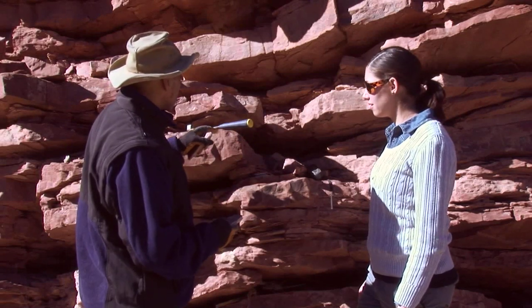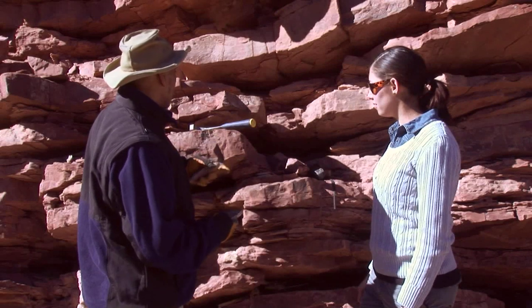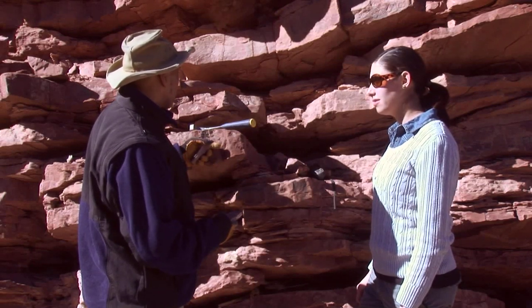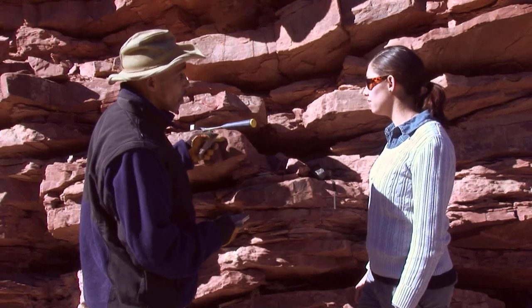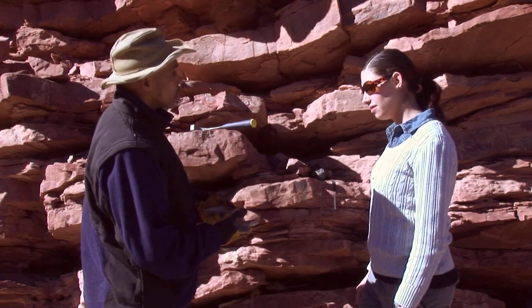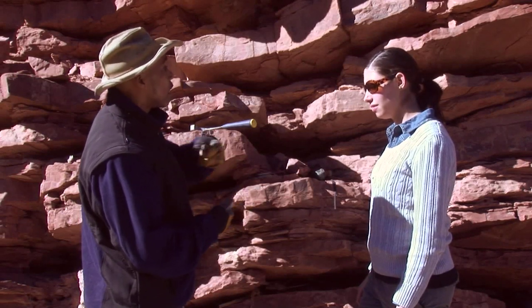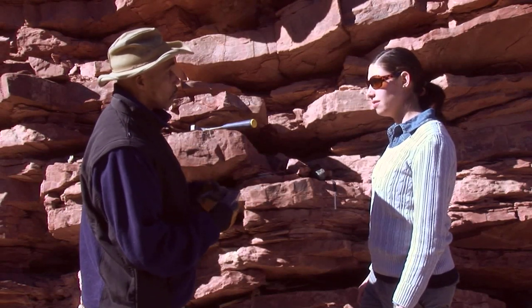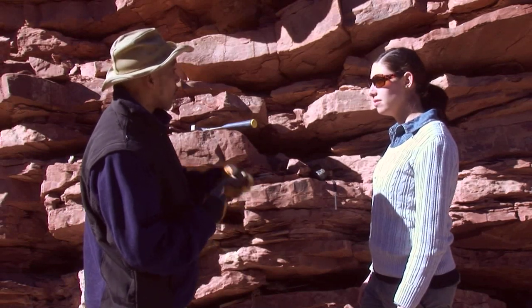These blocks here are a lot thicker, and they can withstand weathering a lot more — they're not fragile, they're pretty dense. But if you have something like carboniferous shale, it's a lot thinner and brittle. The thing is, you can't allow it to be exposed to the sun for a long period of time — you just have to wrap it up right away.